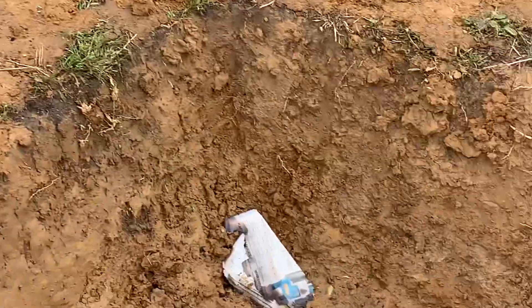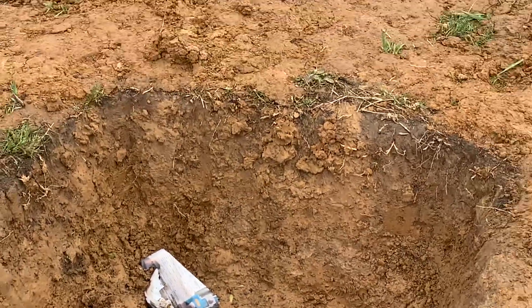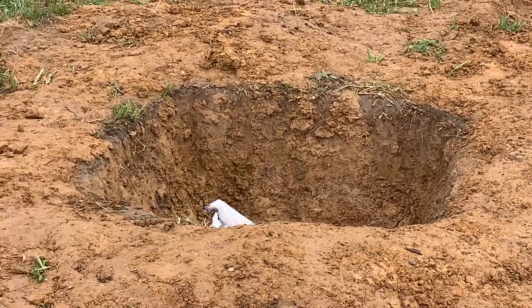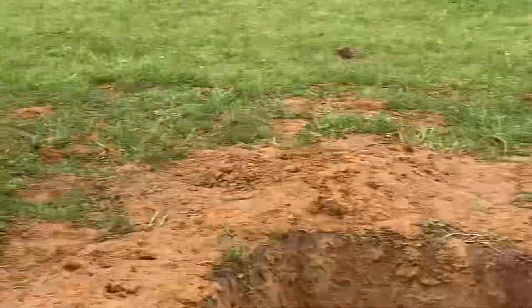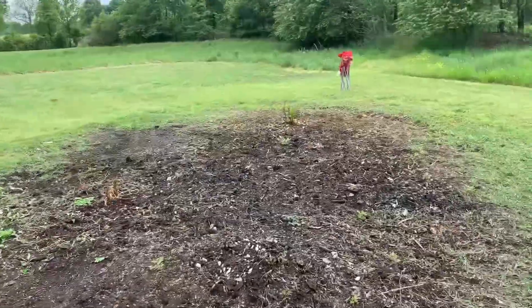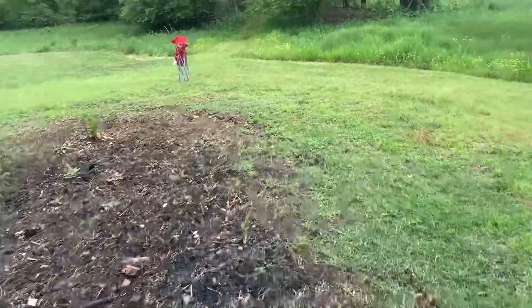Look at this hole that the boys dug — pretty big! This is where the fire pit was.